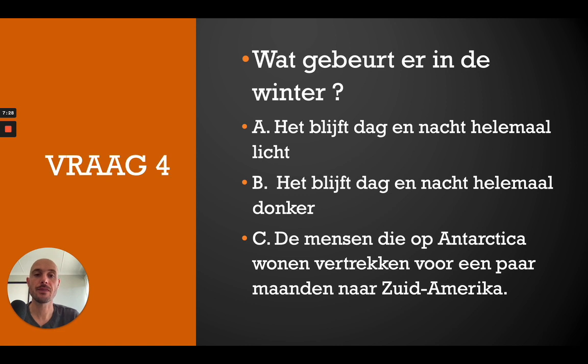Question number 4: Wat gebeurt er in de winter? A — het blijft dag en nacht helemaal licht, B — het blijft dag en nacht helemaal donker, C — de mensen die op Antarctica wonen vertrekken voor een paar maanden naar Zuid-Amerika. Remember to hit that pause button. The correct answer is B — het blijft dag en nacht helemaal donker.